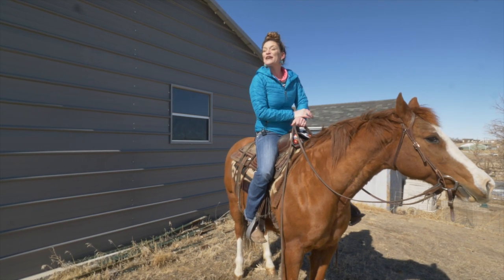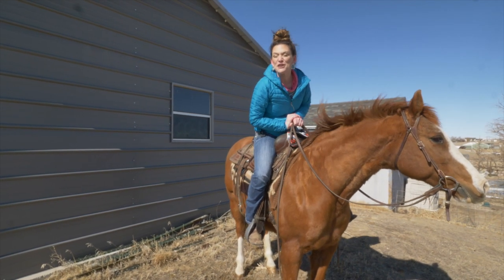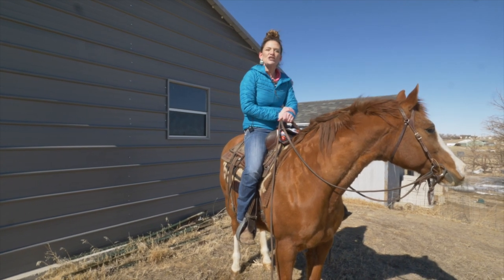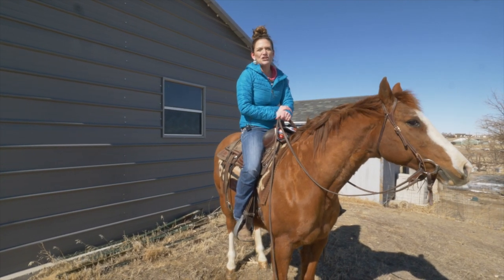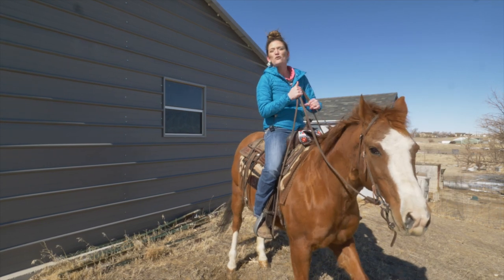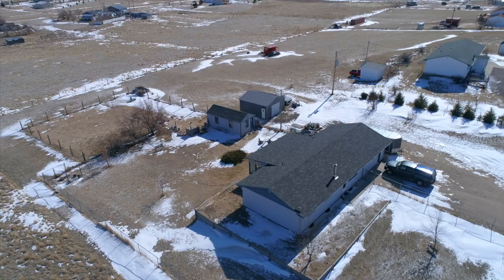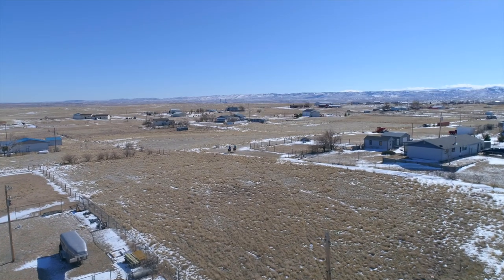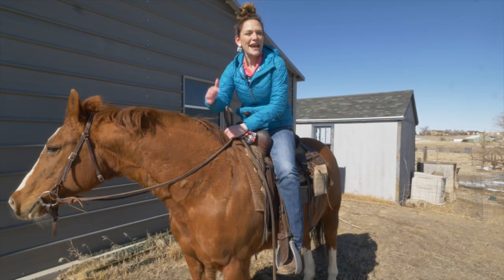Have you been wanting to get away from the hustle and bustle of town? I have got the perfect property for you. Hi, I'm Alicia Collins with RE/MAX The Group and the Alicia Collins Real Estate Team, and today we are at the cutest ranchette ever — 48 North Coyote in Rolling Hills.